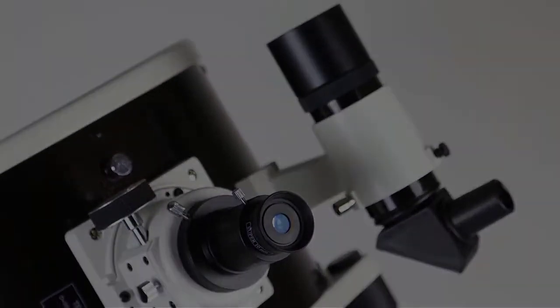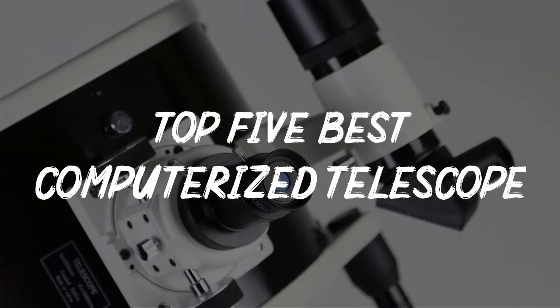In this video, we will discuss the top 5 best computerized telescopes in the current market.